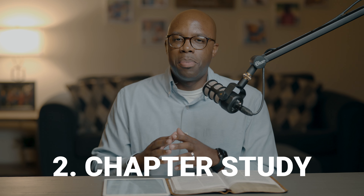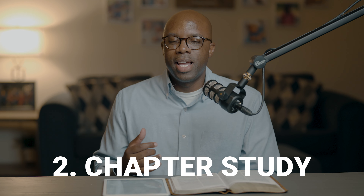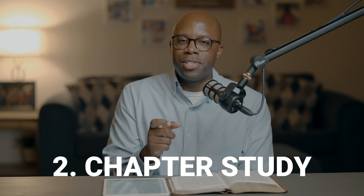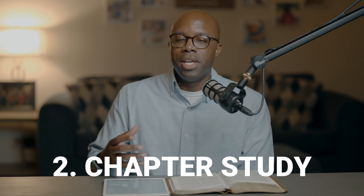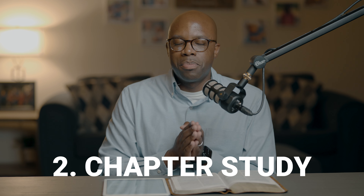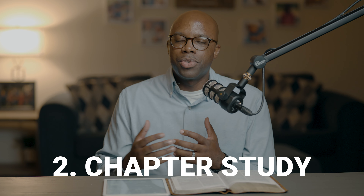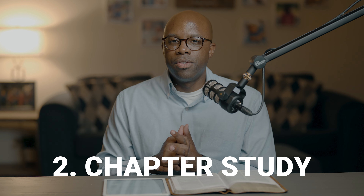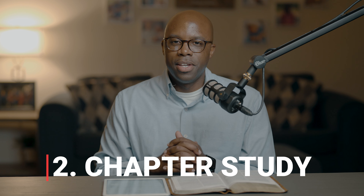I like to use chapter studies whenever I'm studying for small groups. We don't necessarily have time to get into the weeds, but we want an overall understanding of a particular idea situated in a particular chapter or section of a book. So if you're looking for that broader approach, the chapter study method is very, very good.